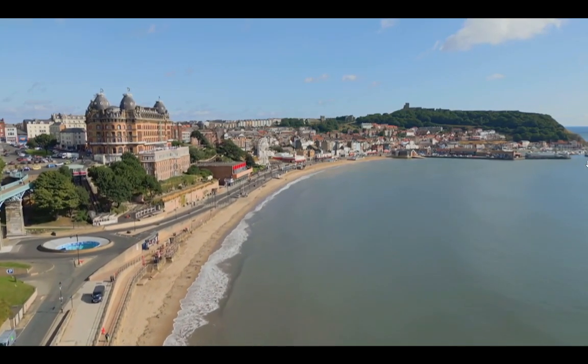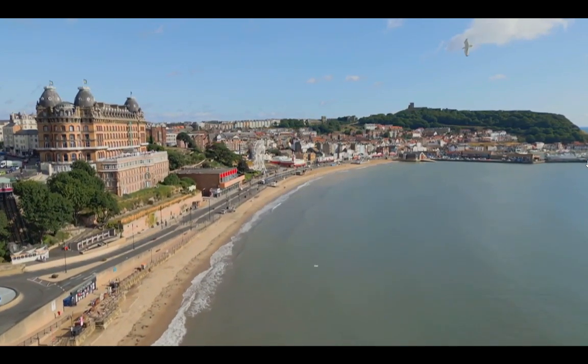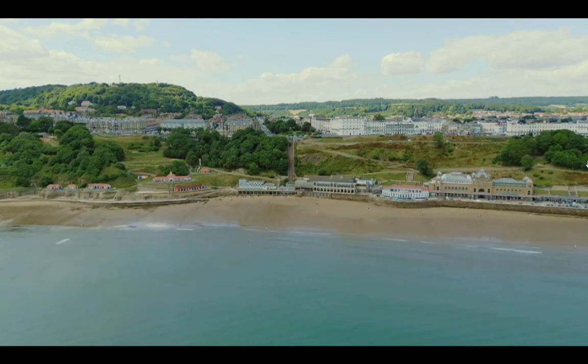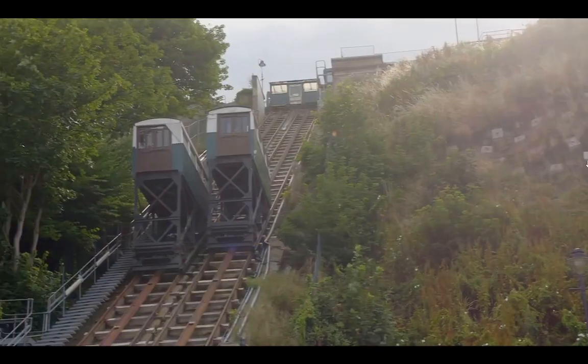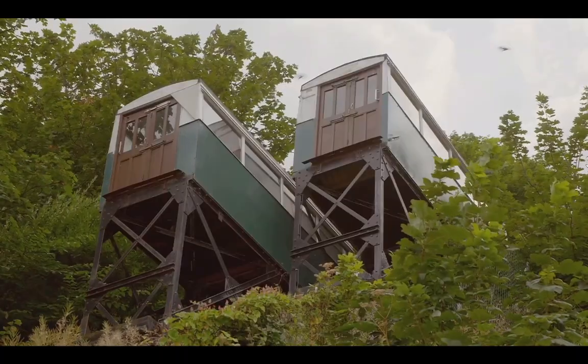But this resort of magical waters and weird contraptions has an even more delightful claim to fame, because it's home to the very first passenger funicular railway in the country. If that's not a great reason to pack your bucket and spade, I don't know what is.